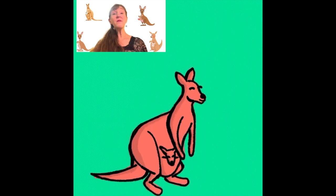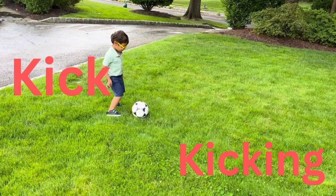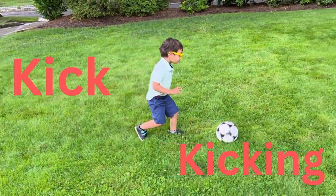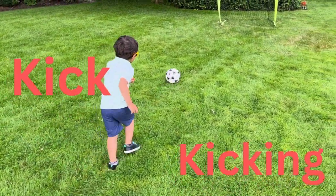The kangaroo comes out of the blue to read a word with you. You kick the ball. Let's kick the ball. Kick it. Kick the ball. Kick it. Kick. Letter K for kick. Kick. Kick.